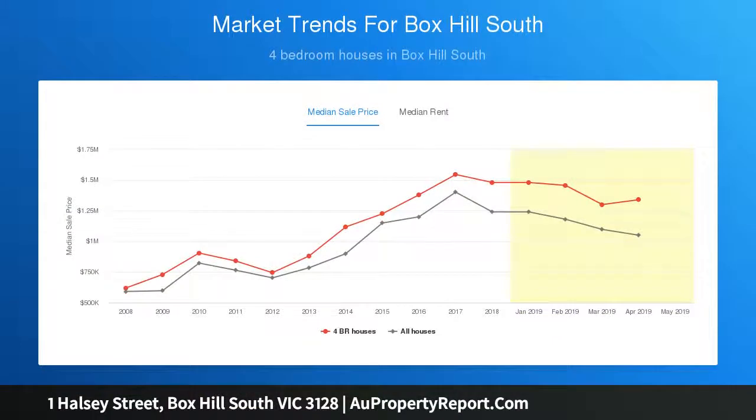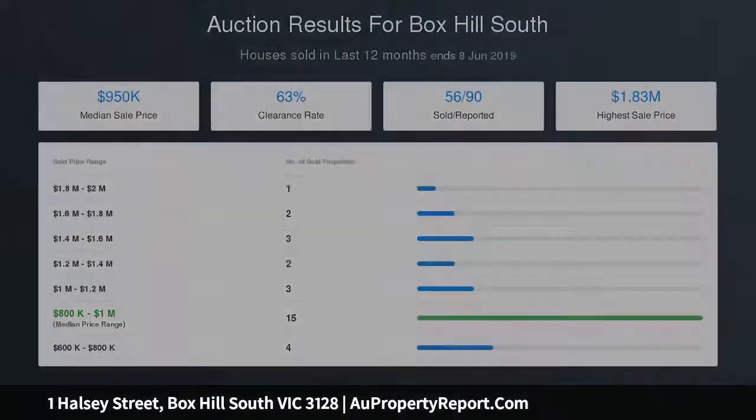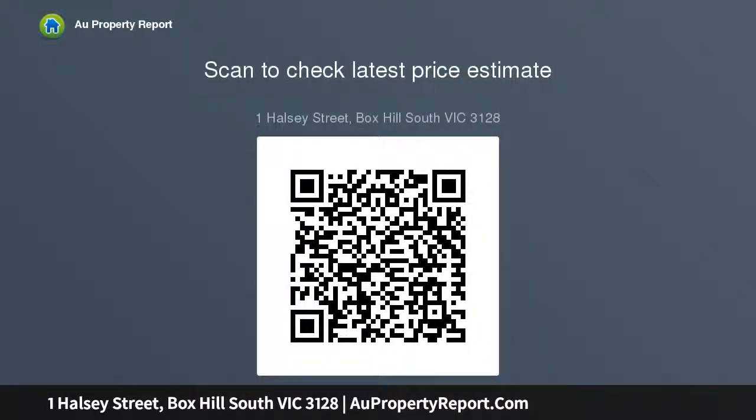STCA — all subject to council and other local and state government authorities' approval and permission — subdivide and potentially build two dwellings with own street frontage, all subject to council and other local and state government authorities' approval and permission.